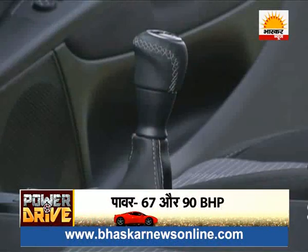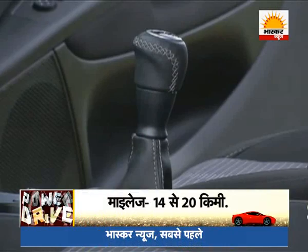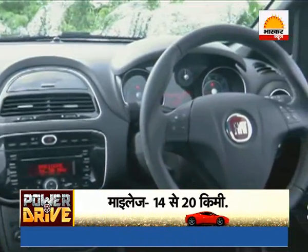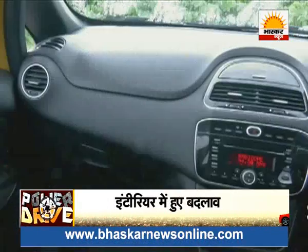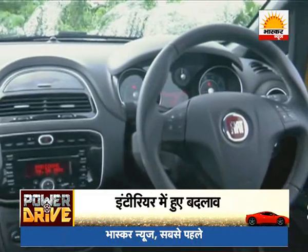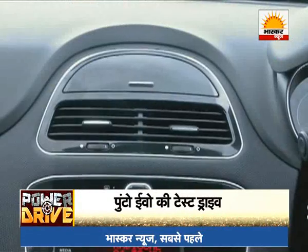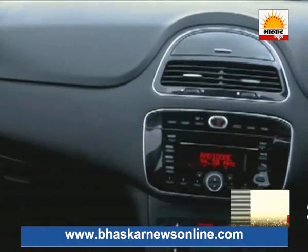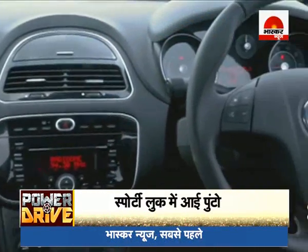After the exterior design, looking at the Punto's interior design, you will find that it too has changed. The Punto now gets a new dashboard, similar to the company's Linea. An ambient lighting system has been fitted on the dashboard, which gives the interior a contemporary look. Customers often found Punto's interiors dull, and that opinion may still remain.